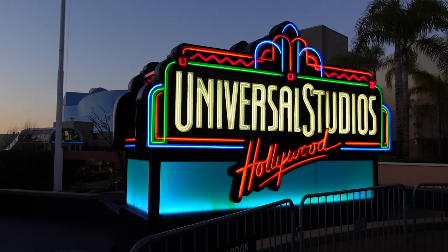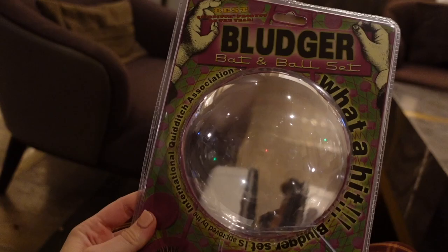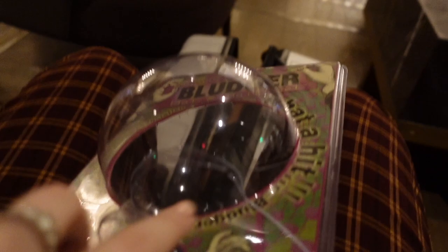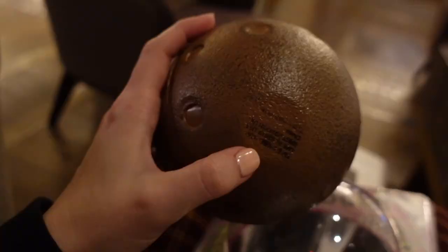I'm officially leaving Universal Hollywood. I did pick up this Bludger Bat and Ball set — I had to take it out of the packaging, so let me document it since I'm tossing it. It was $24.95. Here is the Bludger out of the packaging — there's a little flat spot so it will sit on a shelf. And this is where you put the bat; it fits in perfectly. It wouldn't fit if I didn't take the packaging off.